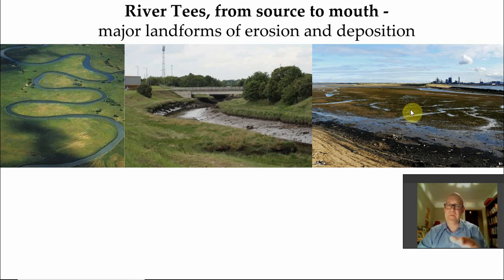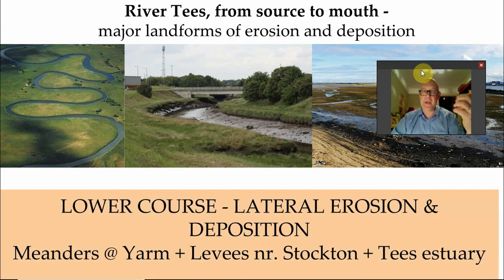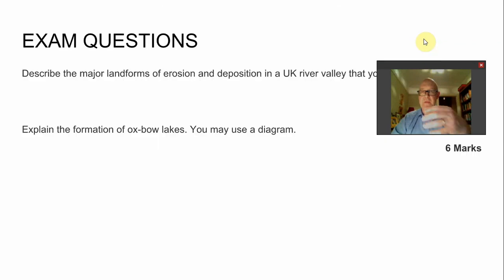Finally, there's the estuary - a flat, low-tide view. You can see the grasses and the sedges, dominated by very important halophytic plants - plants adapted to salty conditions. To summarize the three locations: meanders at Yarm, levees at Stockton, and the estuary of the Tees at the North Sea.